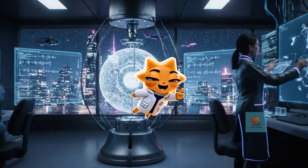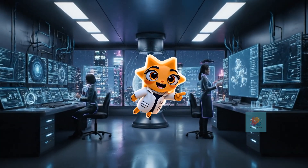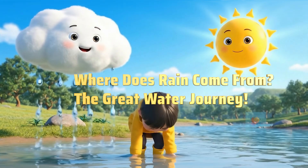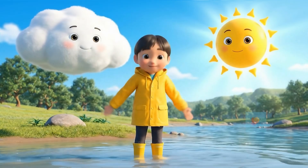Hey there, curious minds. Ready to unlock the secrets of our amazing world? Let's get started. Have you ever felt a sprinkle on your nose or jumped in a puddle? Rain fills our rivers, but where does all that water come from? Let's find out.